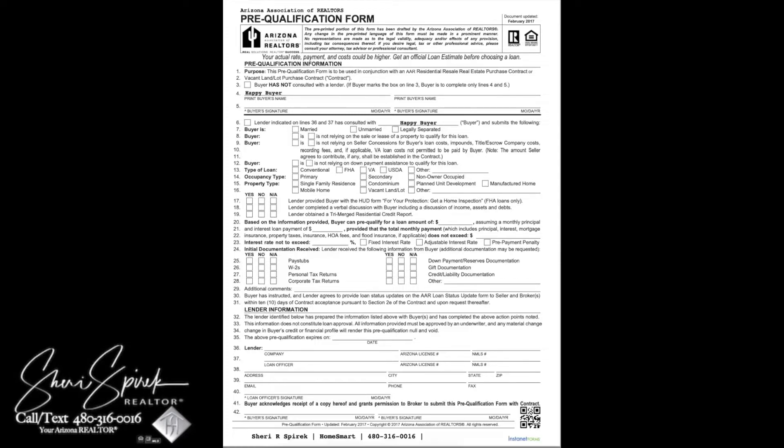They will check your credit and your debt to make sure that you are qualified for the home that you're looking at. They will also go over the different types of financing — conventional financing, FHA, and if you are in the military or a veteran, you potentially would want to look at a VA loan, which are wonderful loan programs. There's also the ability to have down payment assistance, which is a case-by-case situation.